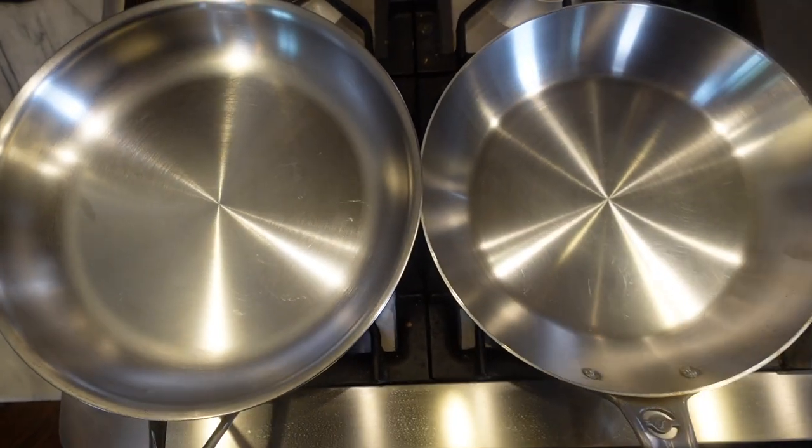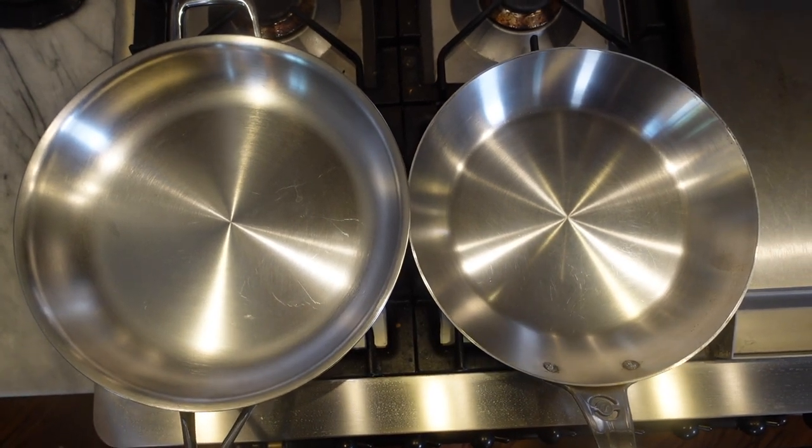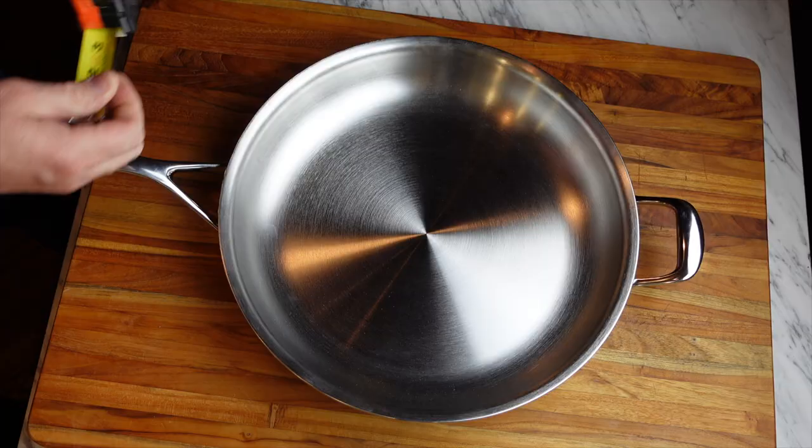This is the 12.6-inch model — really a 32-centimeter pan. And I have to say, when it comes to measuring, there's a little wiggle room. This pan and the De Buyer Affinity pan are both listed as the same size — 32 centimeters, 12.6 inches — but the DeMeyere is an inch wider. How is that possible? I honestly don't know.